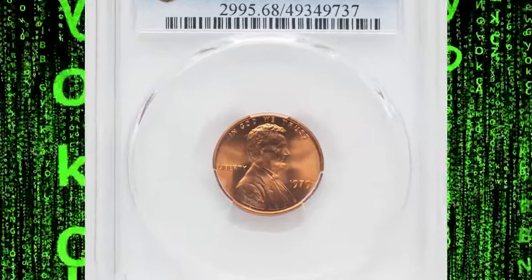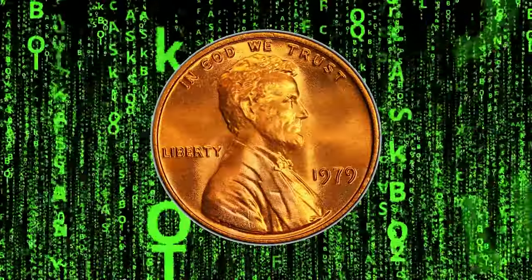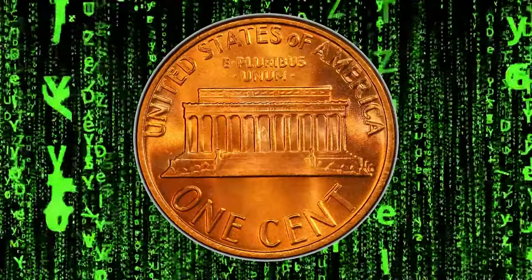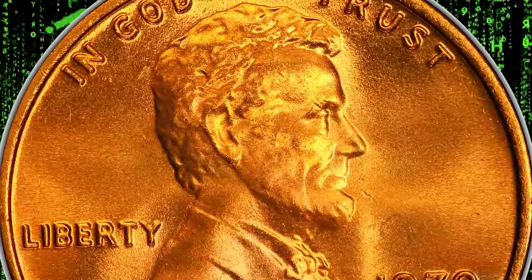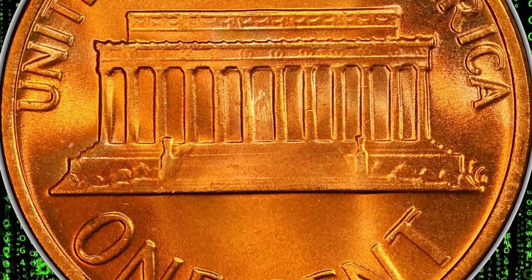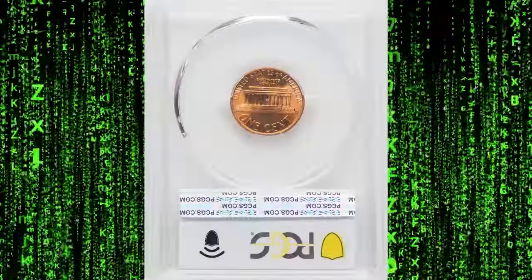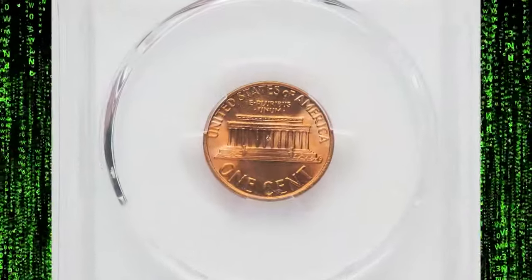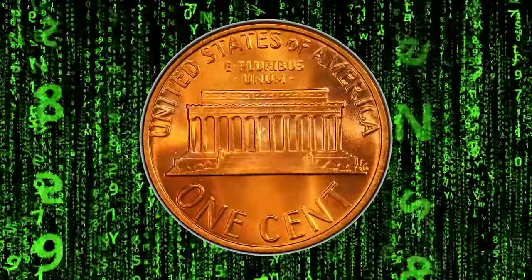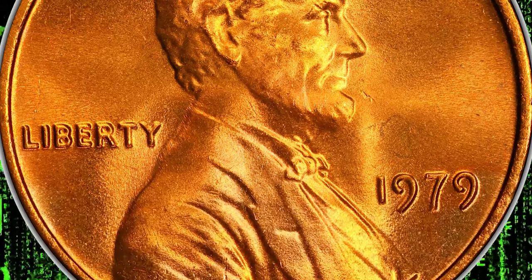Next, we have a stunning 1979 Lincoln cent in MS-68 Red condition — a true marvel of modern numismatics. Graded by PCGS, this coin represents a pinnacle of quality for the 1979 issue. With only the slightest imperfections visible under magnification, MS-68 Red is a grade rarely achieved and highly sought after. The red designation indicates that this coin has retained its original, vibrant copper red luster, free from toning that often dulls older copper coins. While 1979 Lincoln cents are common in lower grades, finding one in MS-68 Red is a rare feat, made possible by careful preservation since the time of minting. This coin is a standout piece appealing to collectors who seek the best examples of modern US coins, and it commands strong premiums in the market due to its rarity and near-flawless condition.